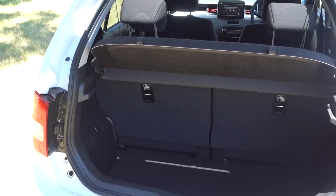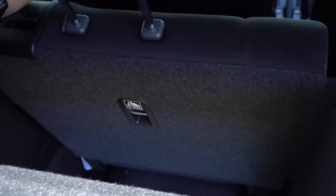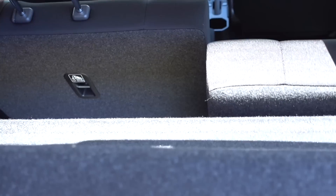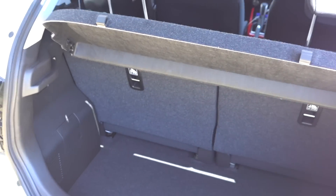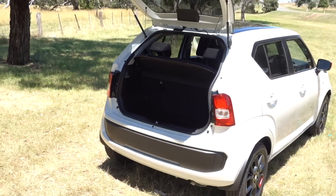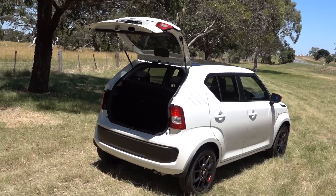You know, Suzukis are built well — they drive well, they ride well. This is really well designed; it's got some hints back to the heritage of Suzuki built in. And it's really comfortable to drive. This is the second time I've jumped into a Suzuki and been super impressed — the Vitara was the last one. This is excellent.